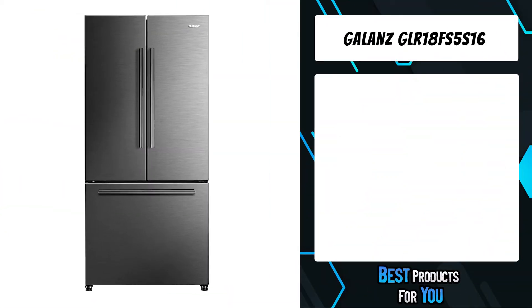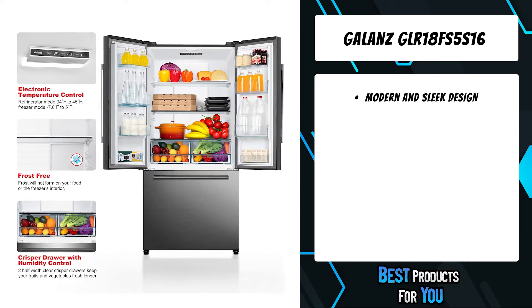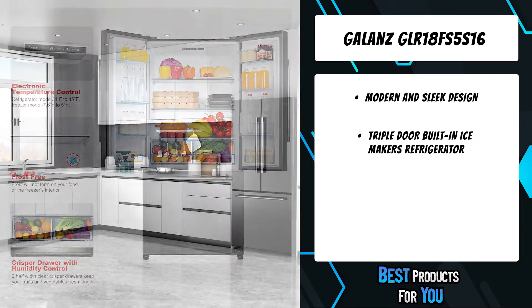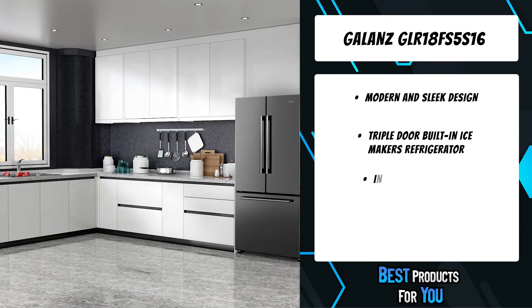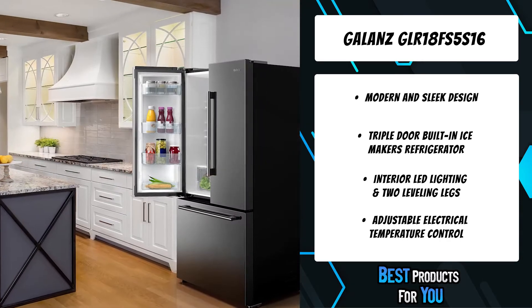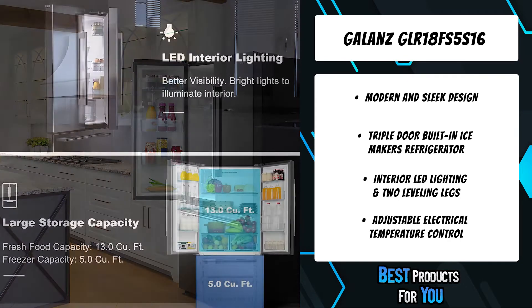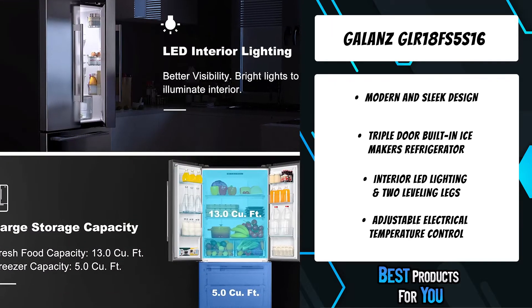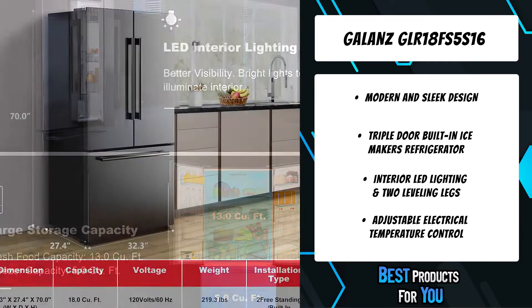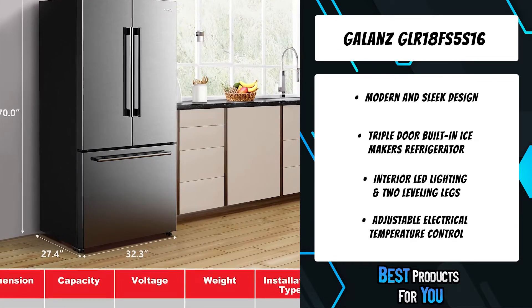The fourth product on the list is the Galanz built-in ice maker refrigerator. The Galanz 18 cubic foot bottom mount freezer has two-tier freezer storage and adjustable shelves, and two humidity-control crisper drawers in the refrigeration compartment to provide your family with flexible storage solutions. The product has a factory-installed ice maker providing up to three pounds of ice daily.